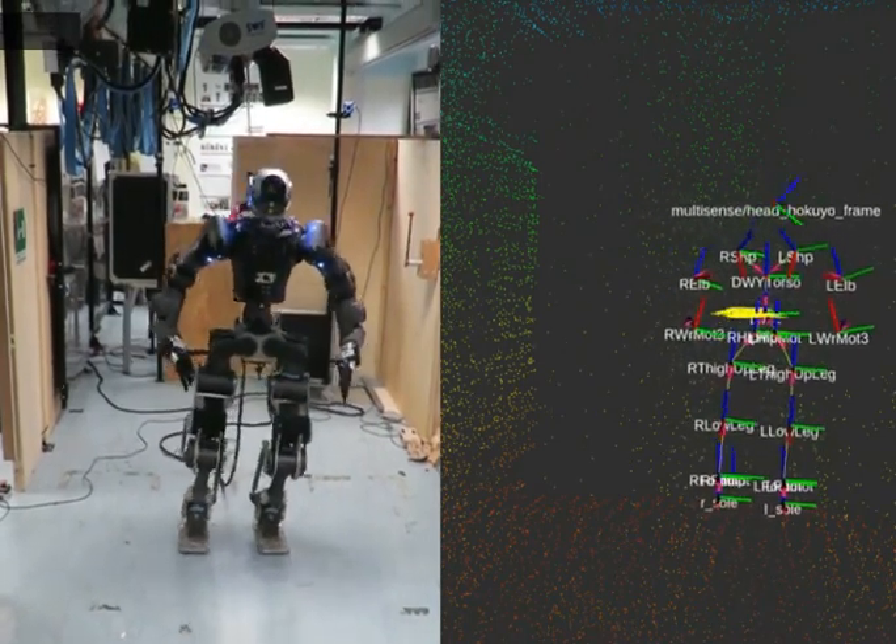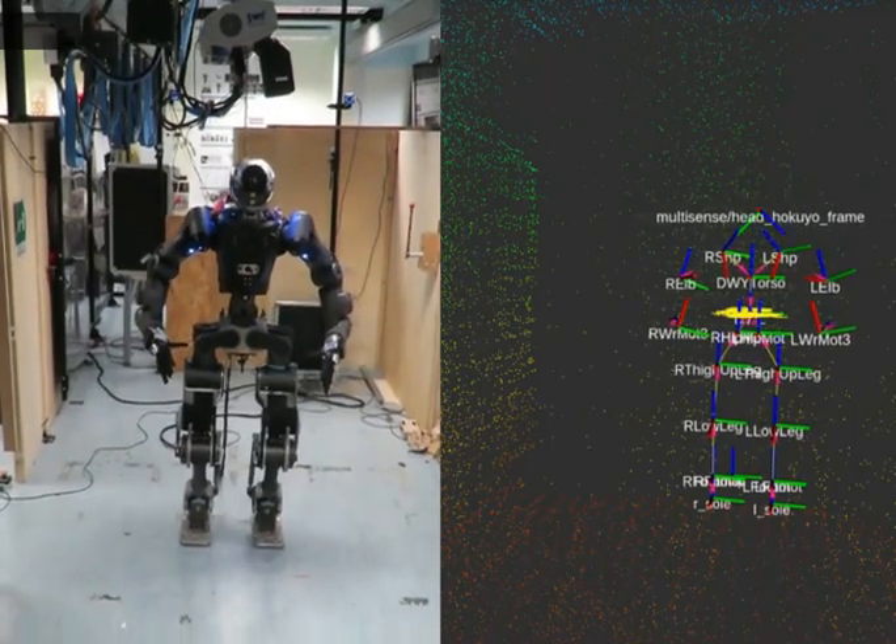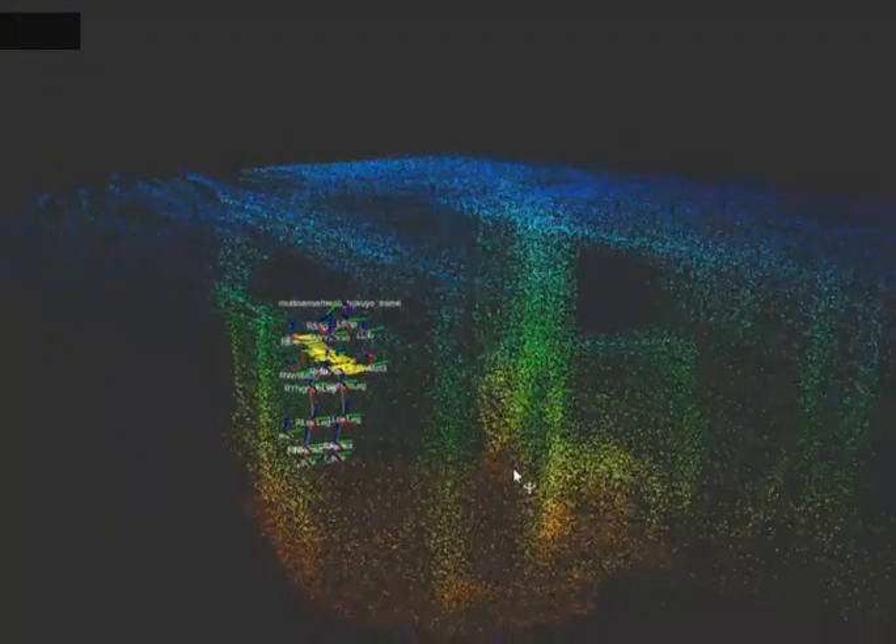We are able to leverage the low-frequency but drift-reducing accurate estimation of LOAM, to reduce the drift of the high-frequency estimation of the Pronto EKF module.